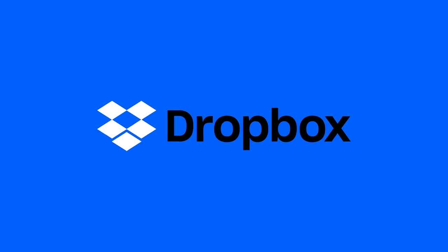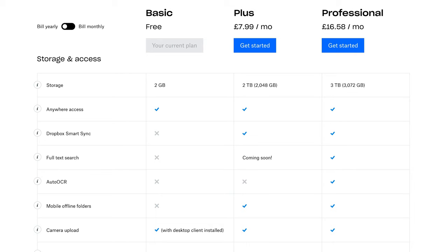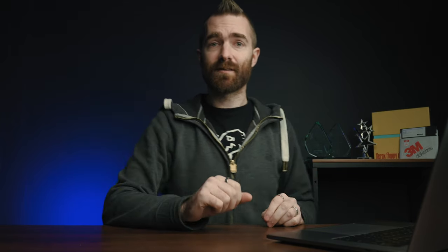Now over to Dropbox. Personal plans get you 2TB of space for $7.99 a month, or 3TB for $16.58 per month. On the business side, it's £10 per month for a minimum of three users and you get 5TB of space, and then £15 per user per month for a minimum again of three users with unlimited space — which is a shame if you're a single or a couple of users wanting business features, as you're forced to pay for three.